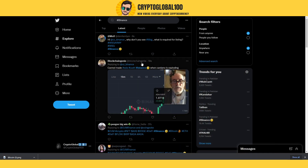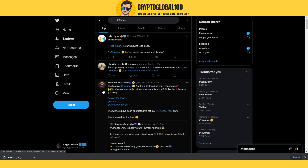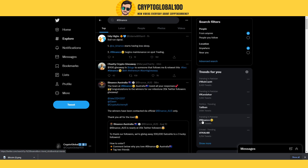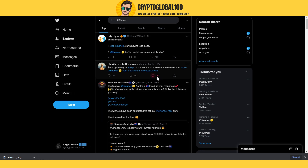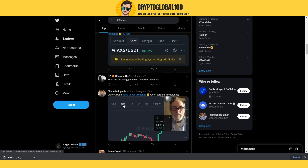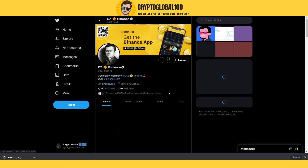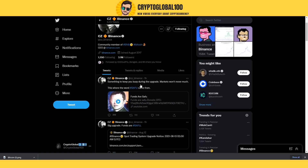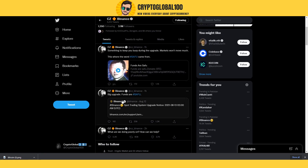Hello guys, welcome back to the channel Crypto Global 100. I have a request — a lot of people are asking me about Binance. Binance is not working right now, its chart is stuck and there is maintenance going on. It has been addressed by CZ. Let's take a look at what CZ is saying: 'Something to keep you busy during the upgrade — market won't move much.'